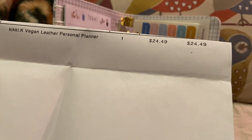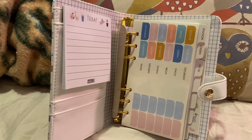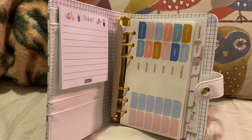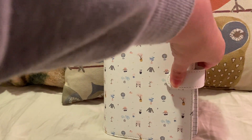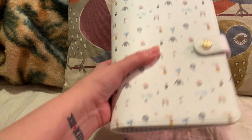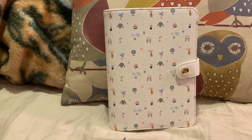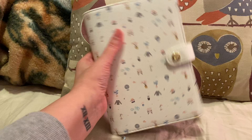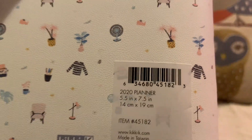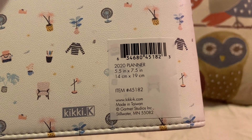Again, there it is — $24.49. And in case I forgot to mention, this is the personal planner, so this is perfect to carry around in your purse. It's not too small, it's not too big — this is a personal size, not a mini. As you can see on the packaging, it's five and a half by seven and a half inches, and it gives you the measurements in centimeters as well.